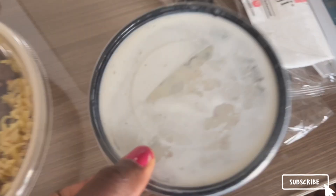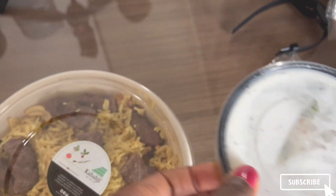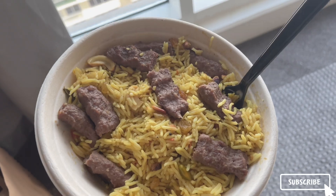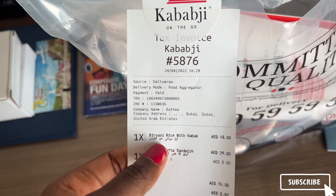It came with this sauce. This is the wrap I ordered and it is quite big. The food I ordered today is from a Lebanese restaurant, and this video is going to be about trying Lebanese food in Nigeria. This restaurant is called Kababji, and let me show you what I got.